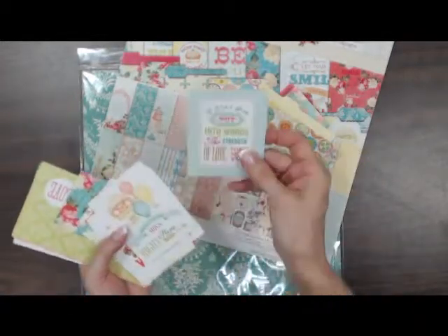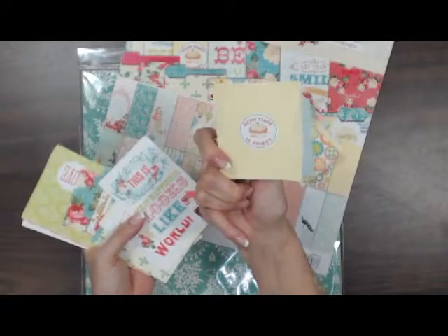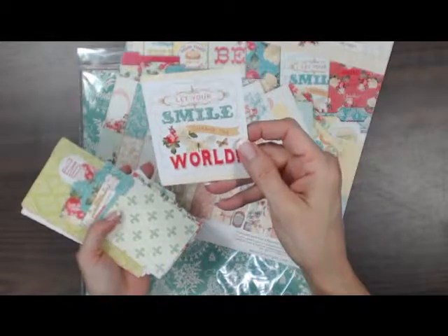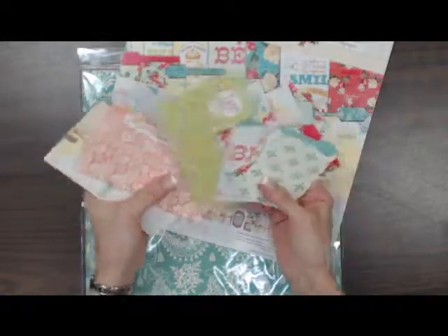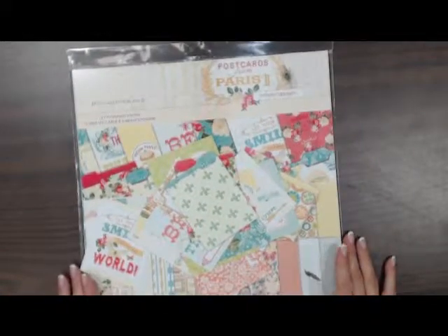There are file folders, some cards, journaling cards — that's what's included in the Postcards from Paris 2 collection pack. Also a little bit larger ones and envelopes. So this is the line that we got from Webster's Pages.